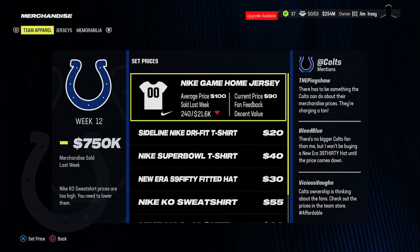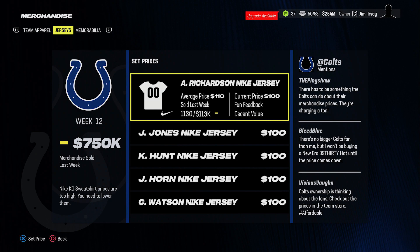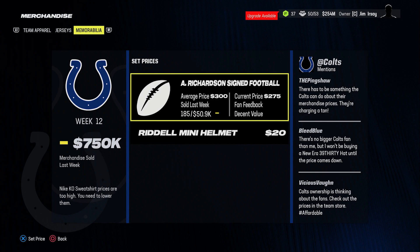Merchandise is where the real sweet spots are. The best sweet spots are: $90 for the Nike home game jersey, $20 for the Nike dry fit t-shirt, $40 for the Super Bowl t-shirt, $30 for the 59 fitted hat, $55 for the Nike sweatshirt, $60 for the Nike jacket, and $30 for the Nike knit hat. For player jerseys, $90 to $100 are the best prices. If your team is doing bad, lower them by about $10, or if you have a top player in popularity, try raising prices $10 to $20. For memorabilia, I like $275, and $20 for the Riddell mini helmet. Depending on how your team is doing or how good the player signing the football is, you can play around with these prices a little bit.